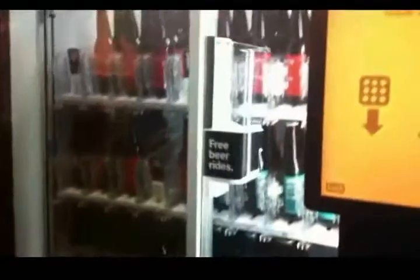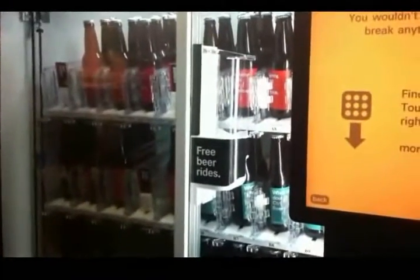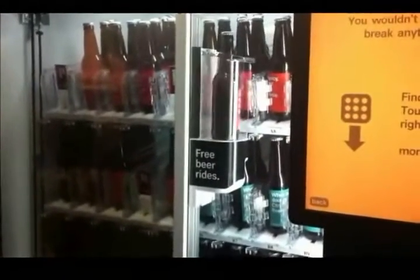The beer machine will get me the beer. Then it comes down here, it'll drop the beer, and this door will open. You just take your beer out and enjoy it.